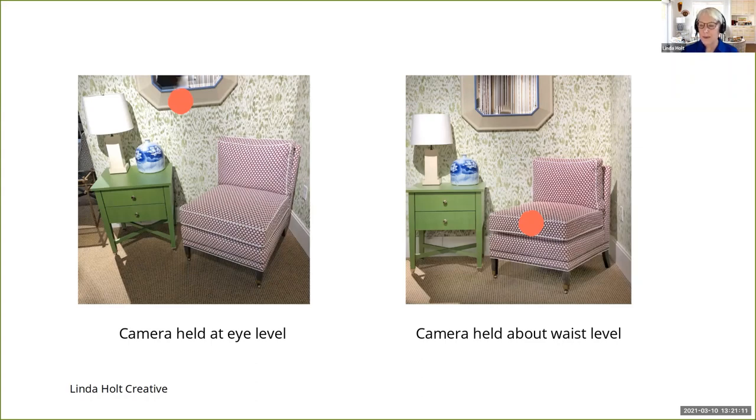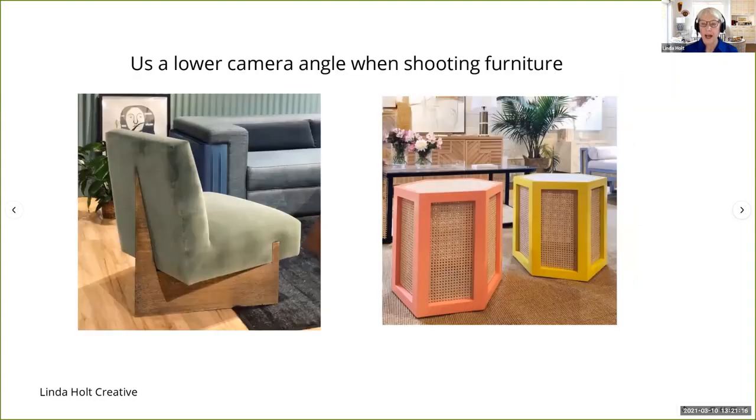It's so simple — just hold your phone on the same level as what you're shooting. At High Point, you might get tired by the end of the day if you're shooting a lot of furniture or if you're at market, but just get down and hold your phone down low. Both of these photos have very little perspective problems and look like nice clean lines because I had my camera at a low level.